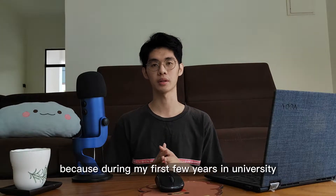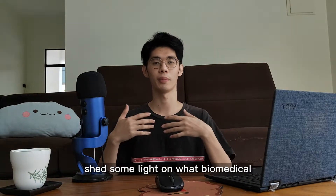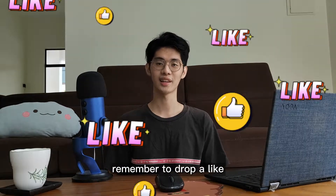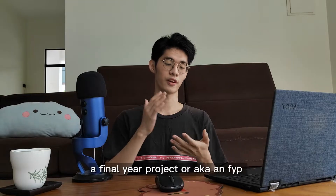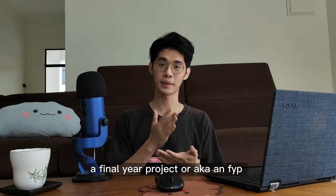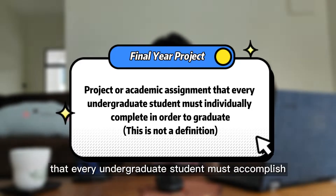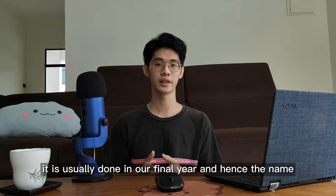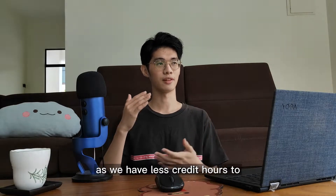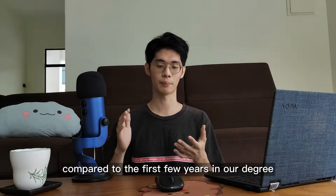If you don't know what an FYP is, don't be taken aback — because during my first few years in university I didn't know what the hell it was either. To put it simply, a Final Year Project, or FYP, is a project or academic assignment that every undergraduate student must accomplish individually in order to graduate.